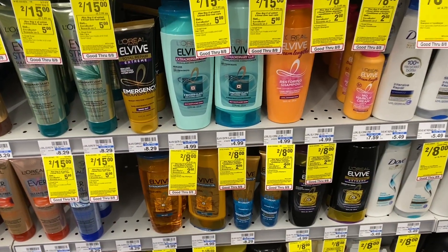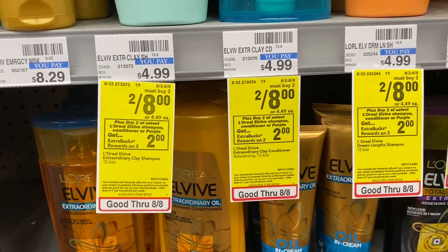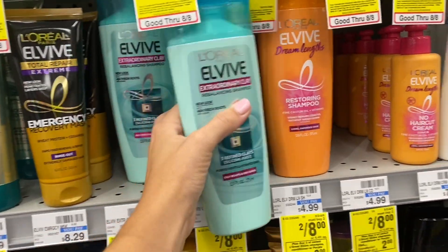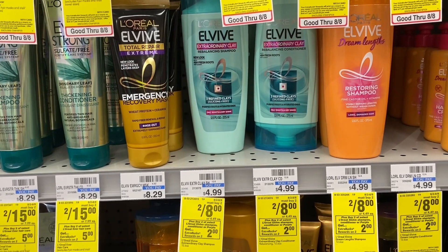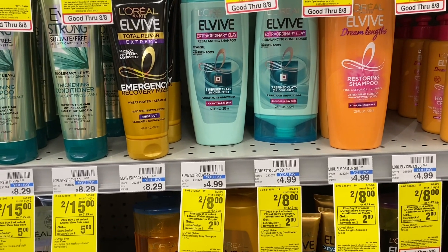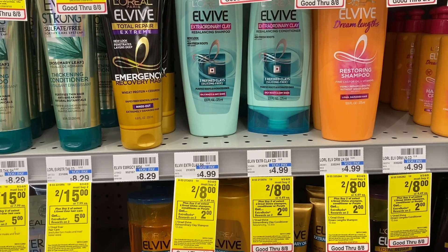Next, we're adding the L'Oreal L-Vibe. These are on sale two for $8 — buy two and get a $2 extra back. We're grabbing two of these and using this $3 off of two L'Oreal digital coupon. There was also one that became printable on coupons.com, so definitely print that one out. Let's add this to the cart. We have one more set of shampoo and conditioner to buy to complete our $4 off of $18 haircare scenario.